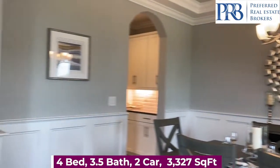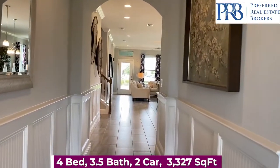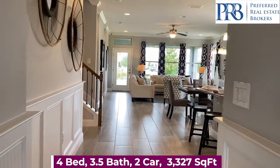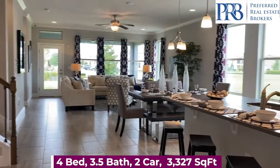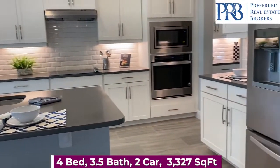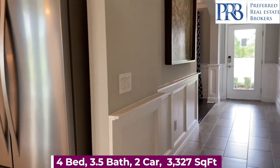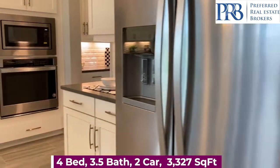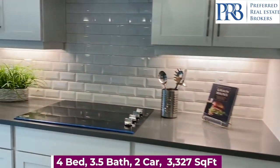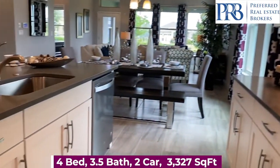A dining room here to your right. And as you come down the foyer, you'll see you have a nice big open floor plan with your family room and kitchen combined. Some of your standard features in the kitchen include the granite countertops, Whirlpool appliances including your microwave, range, and dishwasher, 42-inch upper cabinets, and a garbage disposal.